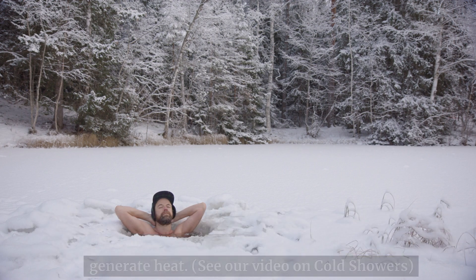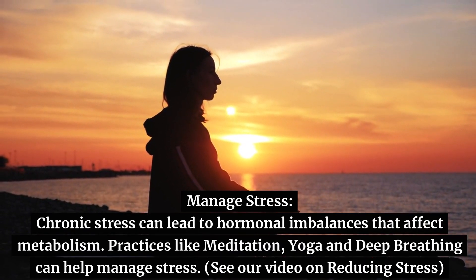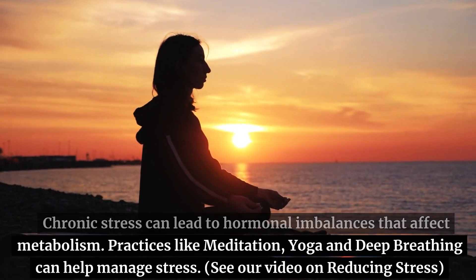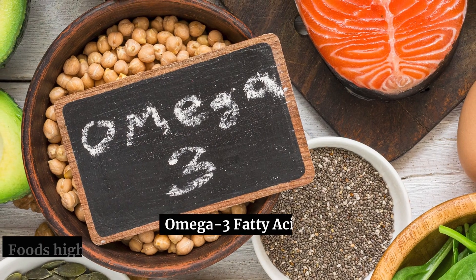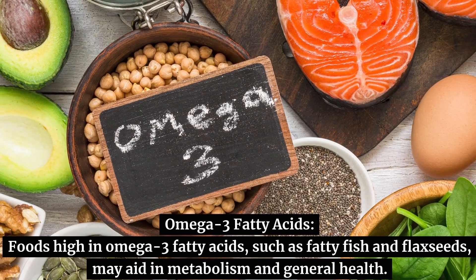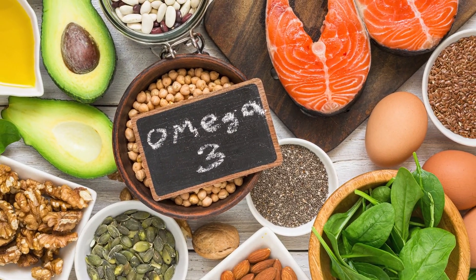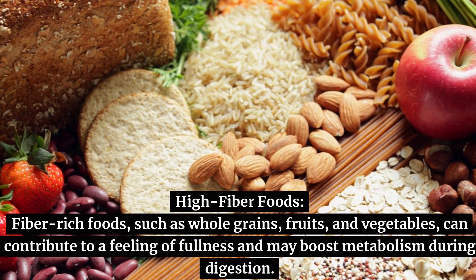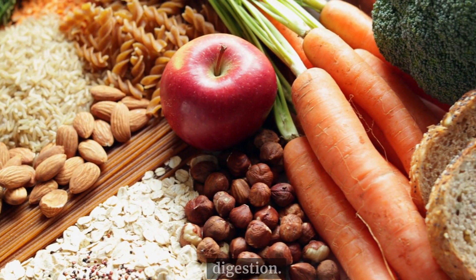Manage stress. Chronic stress can lead to hormonal imbalances that affect metabolism. Practices like meditation, yoga, and deep breathing can help manage stress. Foods high in omega-3 fatty acids, such as fatty fish and flax seeds, may aid in metabolism and general health. High fiber foods — fiber-rich foods such as whole grains, fruits, and vegetables — can contribute to a feeling of fullness and may boost metabolism during digestion.